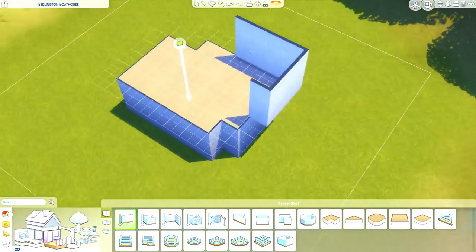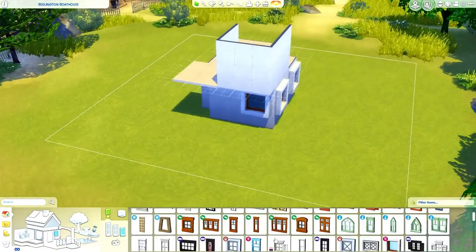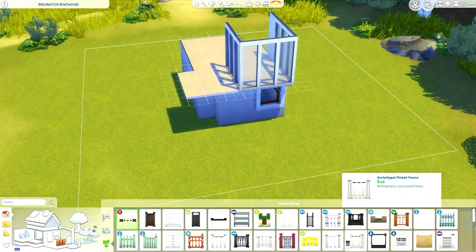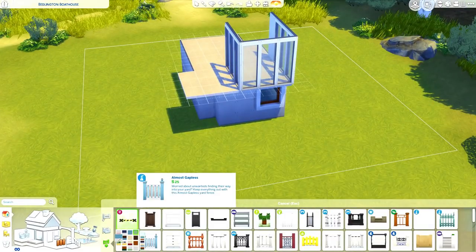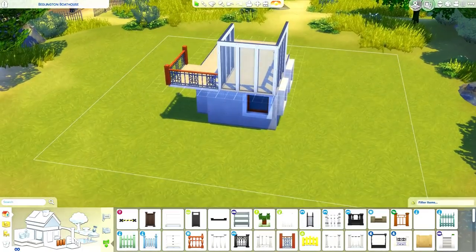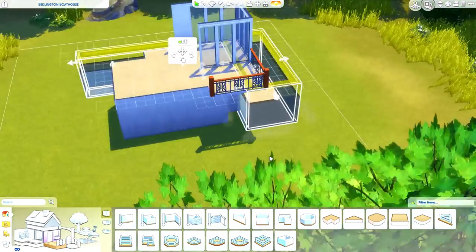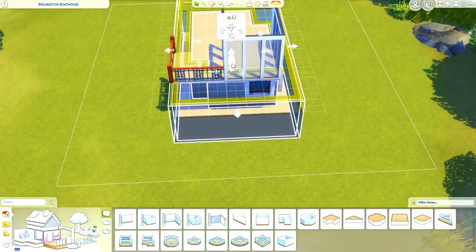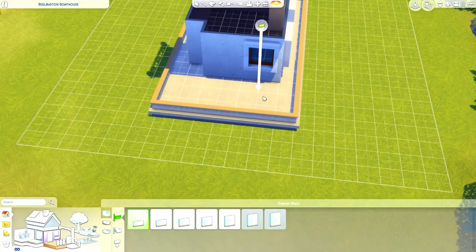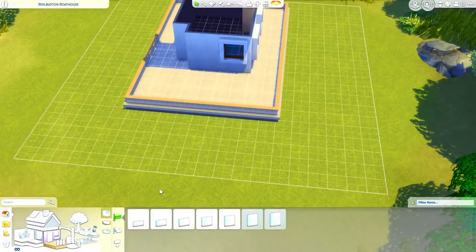Now you guys know I have been talking a lot about really just trying to break out of my comfort zone of building in The Sims. You guys know I tend to gravitate towards doing traditional and suburban family homes, so I did feel like I was getting in a little bit of a rut. I feel like I talk about this on every build recently. But I have been wanting to play around with different styles in game and use a lot of different build items that we do have.